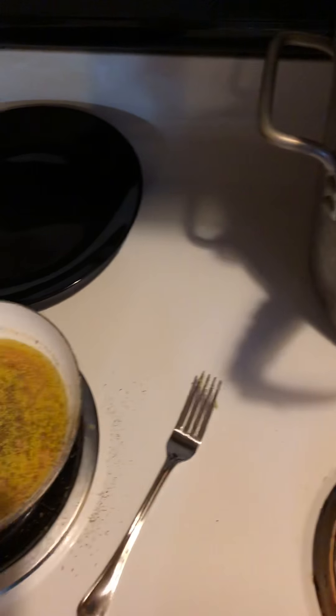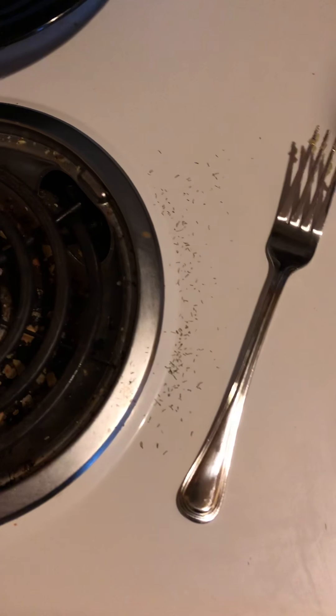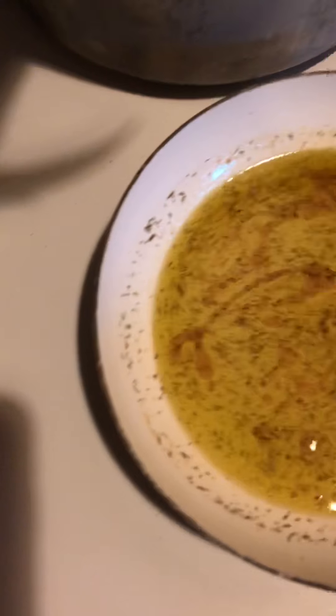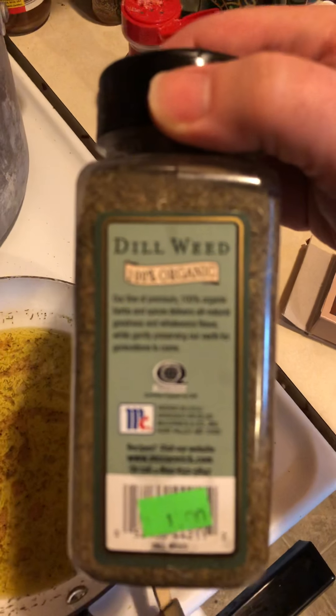We're going to finish it off with just a little bit of dill weed — just a little bit. Stir that around a little — that is exactly what you want. That cooking sherry needs to cook off just a little bit, so we're going to give it just a little more heat. You want that dill weed — it's really savory. I get the organic dill weed. It's good.